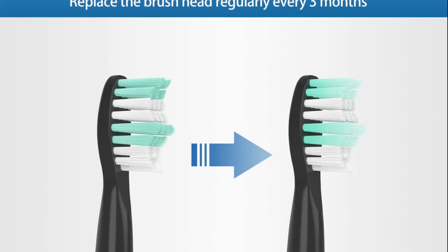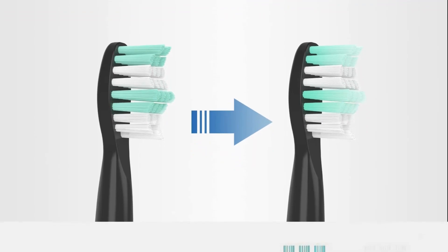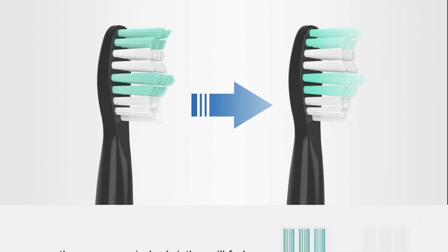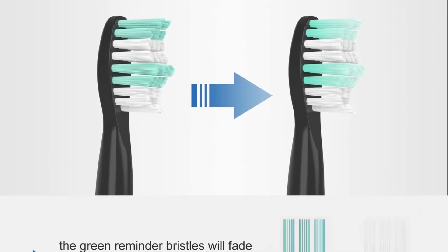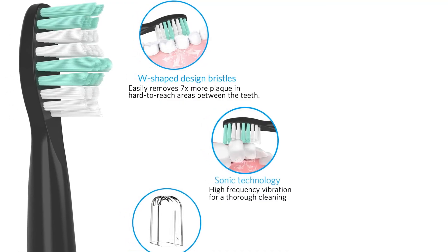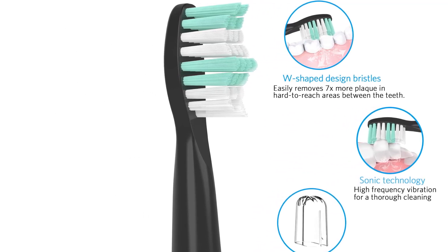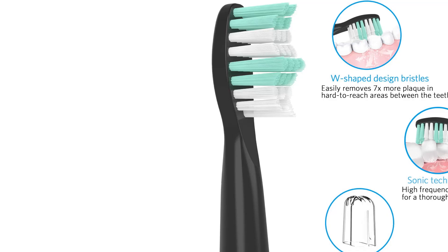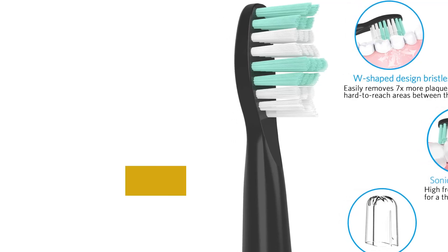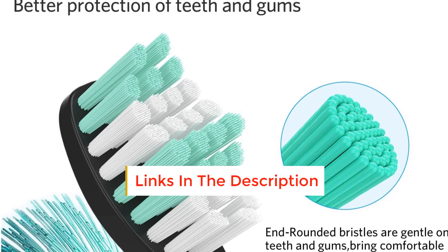Last and certainly not least, we have the Fairywill E11. While a relative newcomer to the game of oral health — this company was only founded in September 2016 — Fairywill does not shy away from keeping your mouth clean. Fairywill is one of the only electric toothbrush companies that is always working to give you the highest level of quality and care, which means that you can trust it every single time you use it.